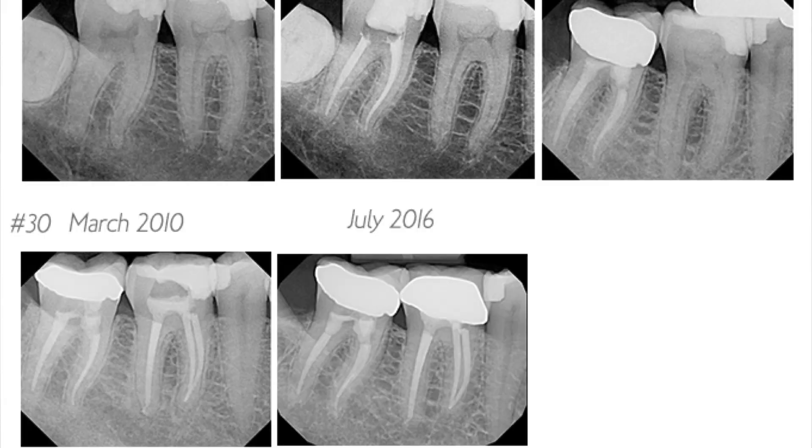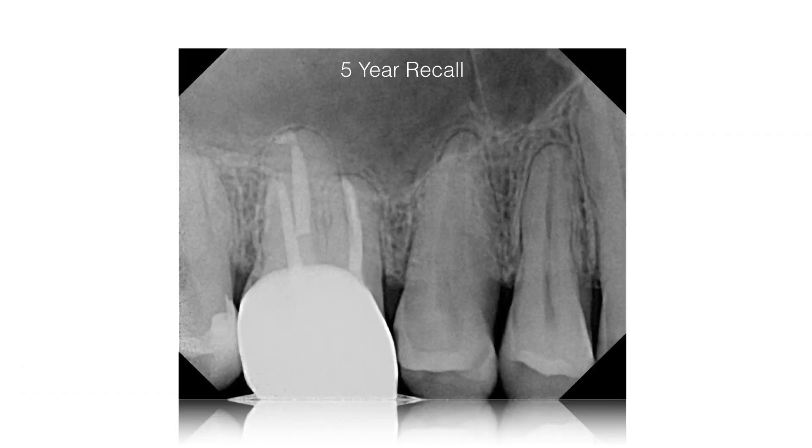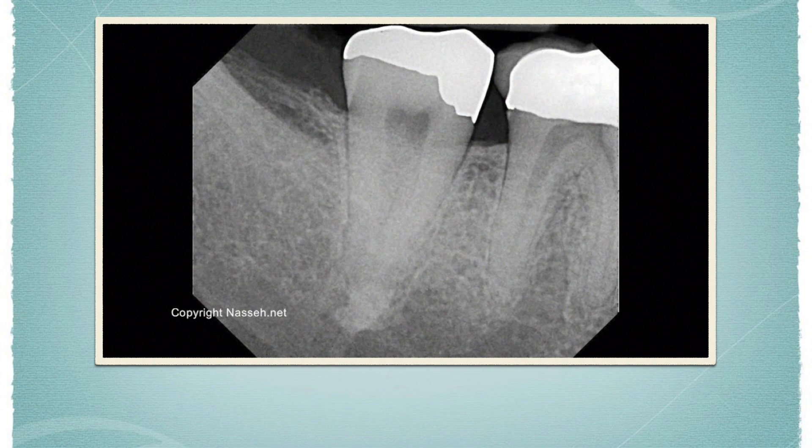I've also done a study where I had one of my residents come to the office and pull about 300 consecutive cases and follow them up. That study is being written and hopefully going to get published soon — it's been in the works for a little while, but it is going to get published and I'll let you guys know when it is. I also wanted to show you one particular case that is exactly what Peter's question is about: a tooth that has been treated, then fractured, and then examined.